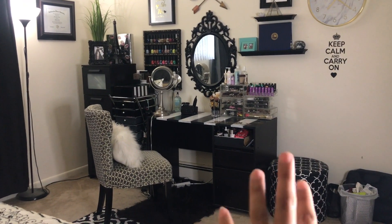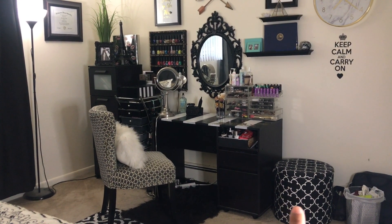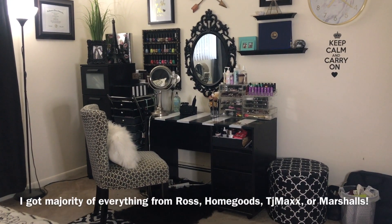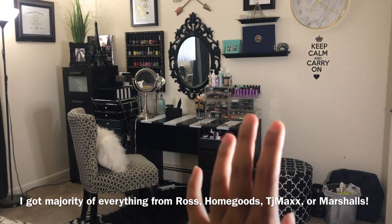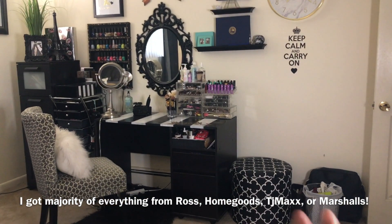I'm actually going to start with this storage unit right here. I pretty much got everything from Ross, TJ Maxx, Home Goods, or Marshall's. I'm not going to repeat myself again — that's literally where I got everything from.